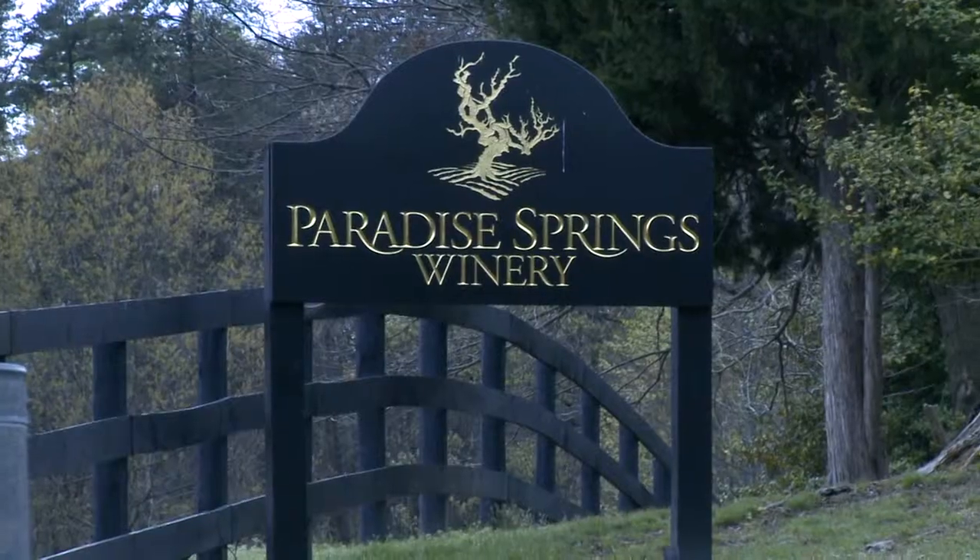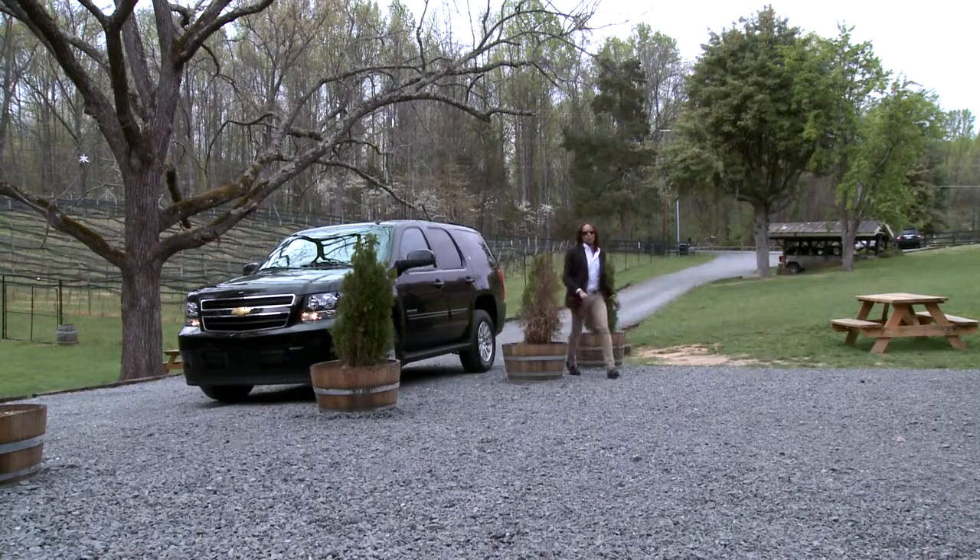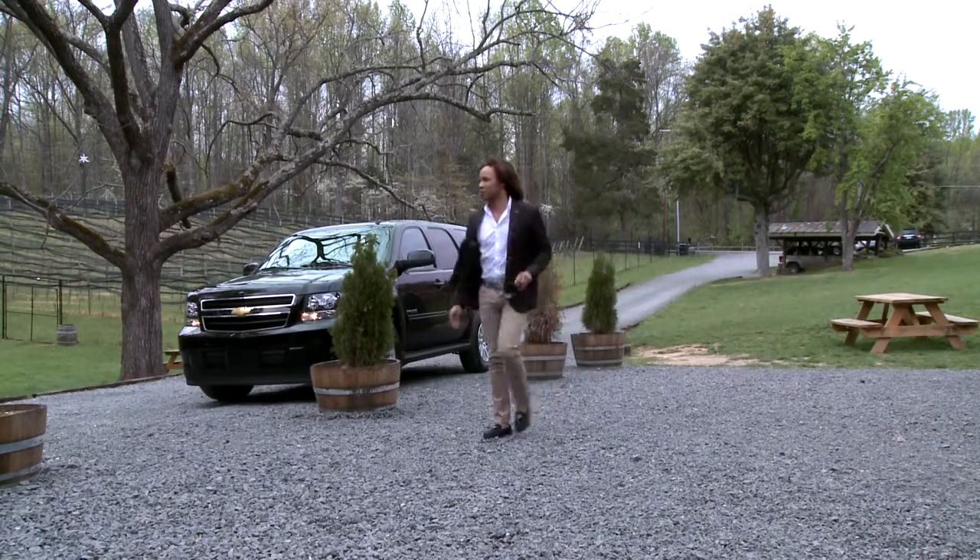Paradise Springs Winery is just 26 miles from D.C. in Clifton, Virginia. I met up with the owner, Kirk, to taste some wine and brush up on my sommelier skills.